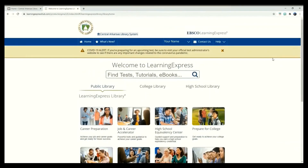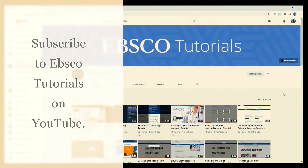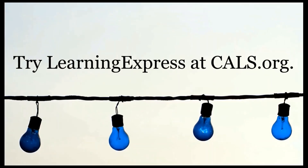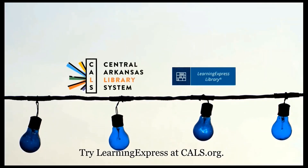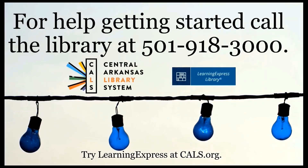Learning Express is a large database designed to meet all of your educational goals. There is so much more to this database than covered in this video. For more training on Learning Express, subscribe to the EBSCO Tutorials YouTube channel. Try Learning Express at CALS.org, or call the Central Arkansas Library System at 501-918-3000 for more help getting started.